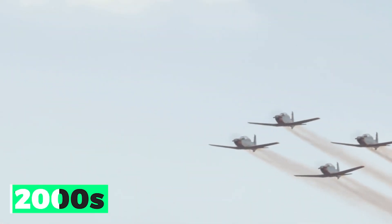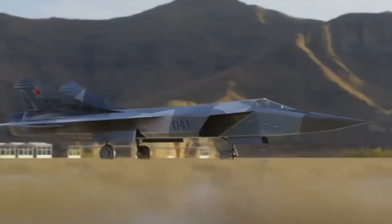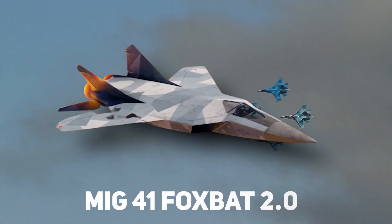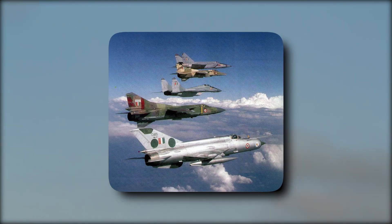In the early 2000s, the Russian Air Force began to explore the possibility of developing a new, advanced interceptor aircraft capable of meeting the demands of modern air combat. This led to the development of the MiG-41 Foxbat 2.0, which was designed to be a significant improvement over previous versions of the Foxbat.